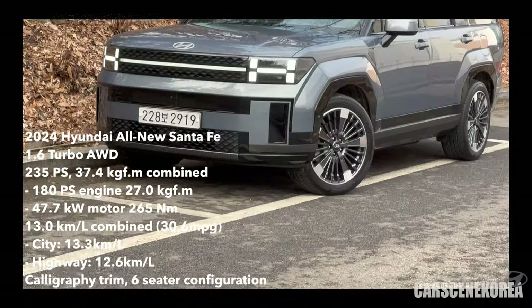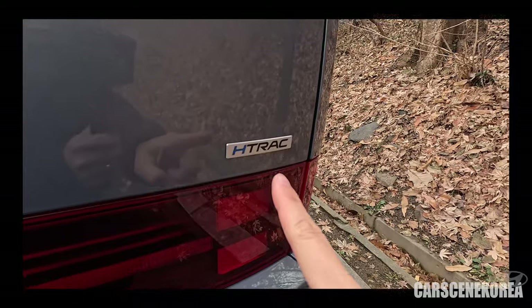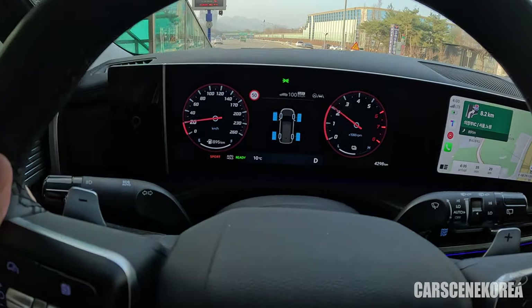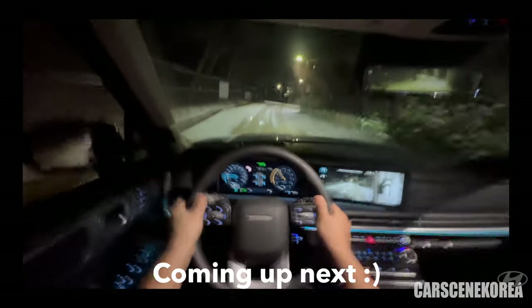I have here the 2024 Hyundai all-new Santa Fe Hybrid H-Track. H-Track is the all-wheel drive system for Hyundai cars. This is the Calligraphy trim, fully loaded. I've been test driving this car for the past week and putting some kilometers on it. I also tested out the terrain modes on this all-wheel drive — that's what H-Track is all about.